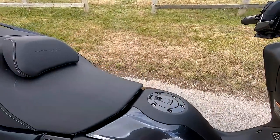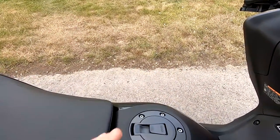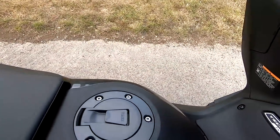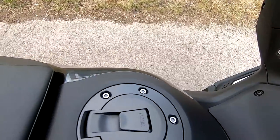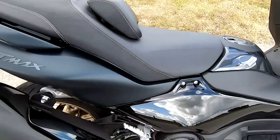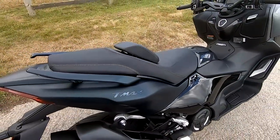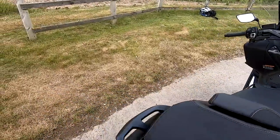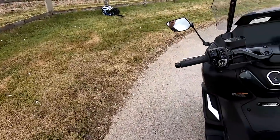We've got a 15-litre fuel tank and, new for this year, the filler cap is actually already exposed rather than under a flap, which is a nice little touch. You should get a range of about 150 miles. Top speed on these is approximately 115 miles an hour.